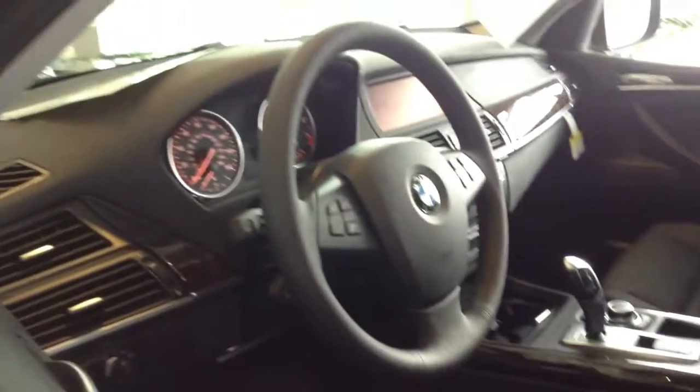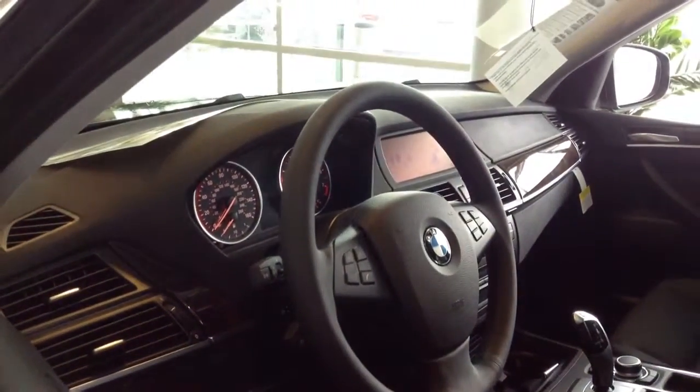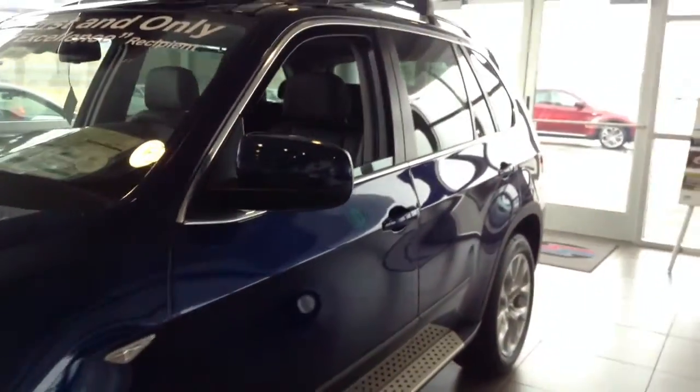I'm going to give you a quick shot of the interior. Just to let you know, we are a best-priced dealer, which means we give you our lowest price right up front — we never charge any dealer handling or prep fees. So I'm going to give you a discount directly off the MSRP, and that would be your sales price. There are tons of different discounts going on the X5s right now.